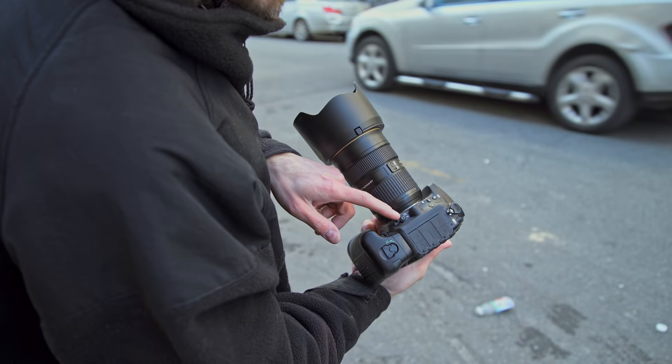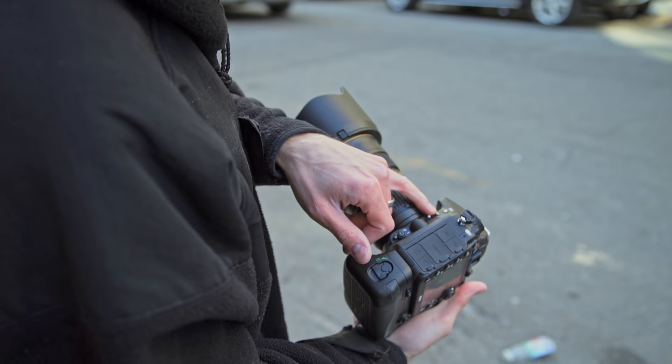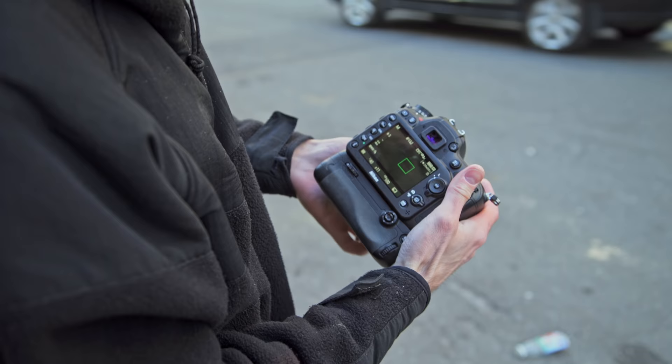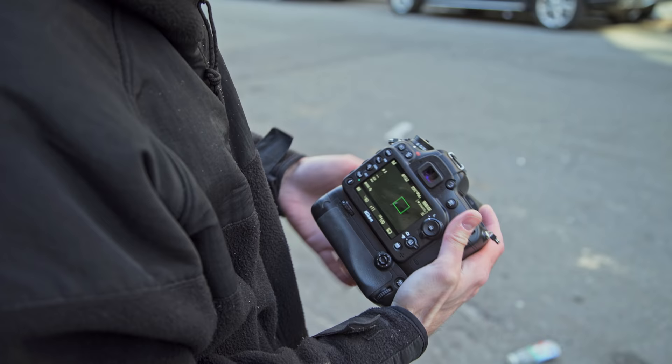Let's go over the features and the menus a little bit of the D7200. First off you've got your autofocus and control button right here just like every other Nikon camera. Your bracketing buttons on the top, and of course your flash compensation which if you press it will pop up the flash when you're not in live view. In the back, same dial that's locked — single, continuous low, high, quiet, mirror-up and timer. There are some advanced timer controls versus the D7100.